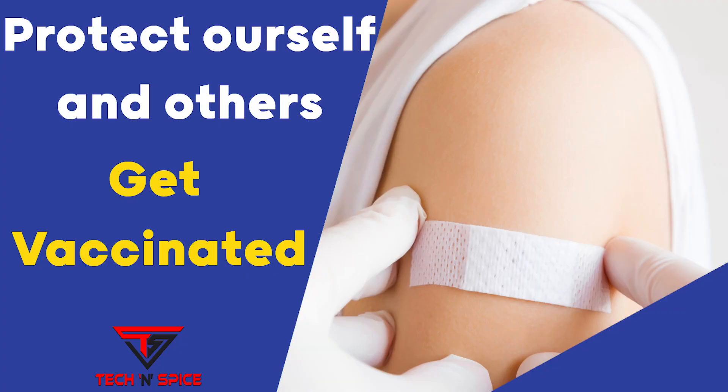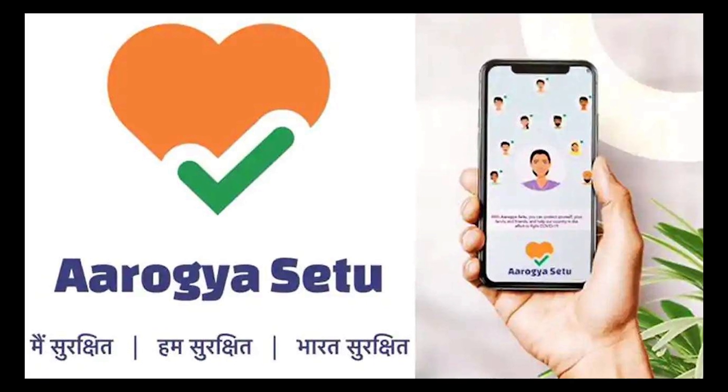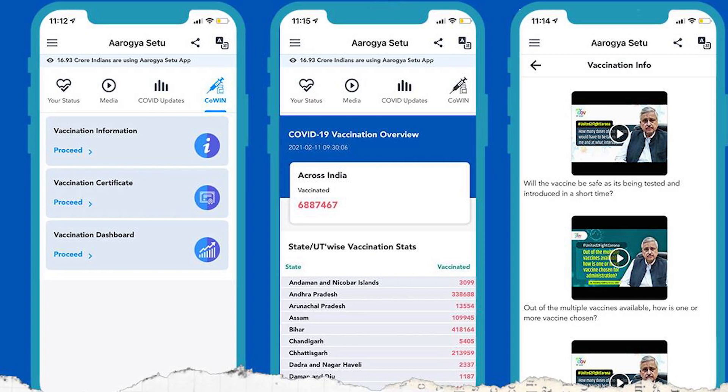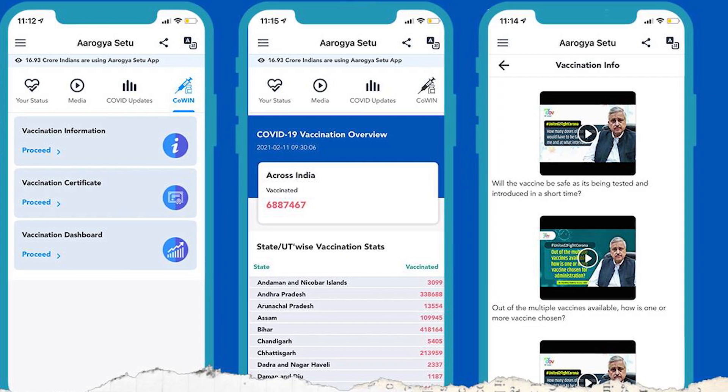If an individual has received the vaccine, then they can download their COVID vaccination certificate. This can be done using the Arogya Setu, the COVID-19 tracking app. It has now been integrated with the CoWIN app, India's first vaccination app. Users will be able to view vaccine-related information as well as download vaccination e-certificates.